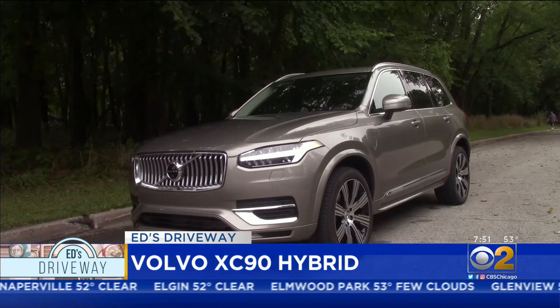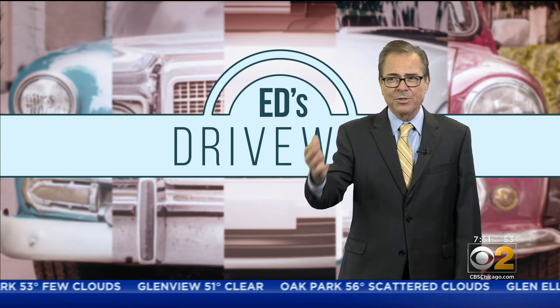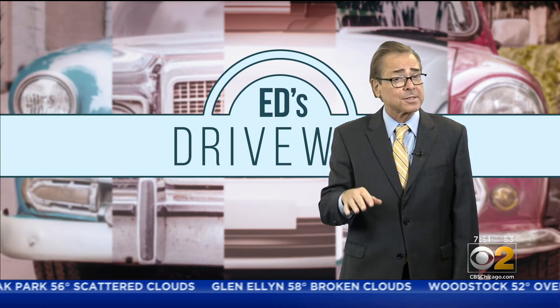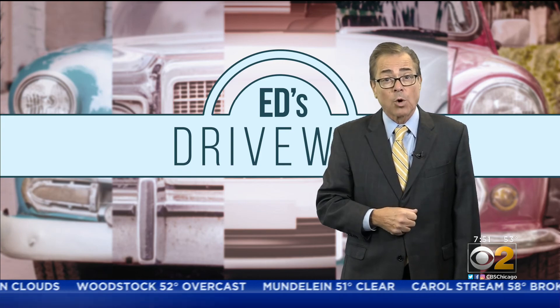This is a plug-in hybrid that's certainly worth a test drive. The Volvo XC90 plug-in hybrid is not cheap — it starts at $63,000 — but take a look and give it a test drive if you're looking for a three-row SUV.